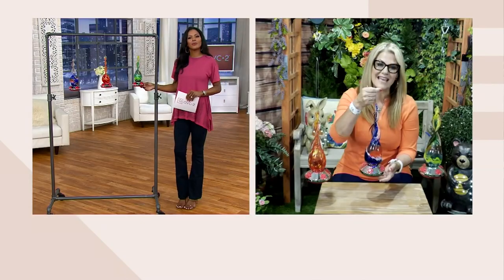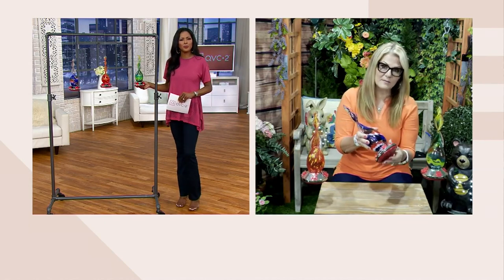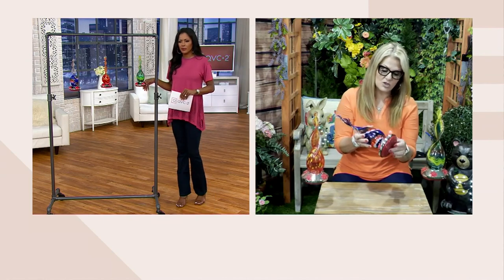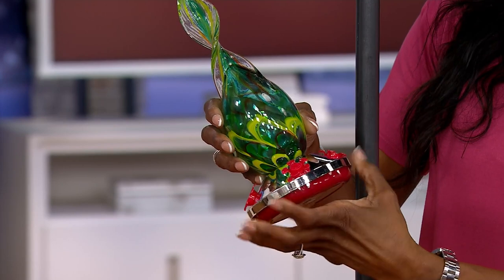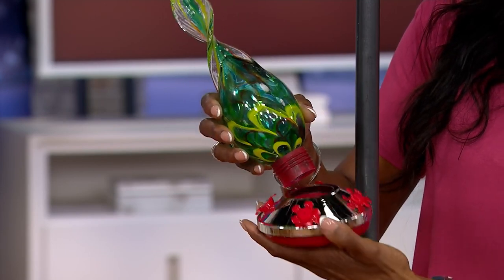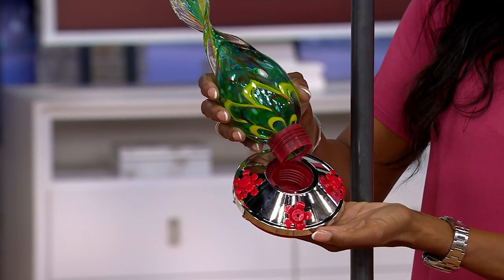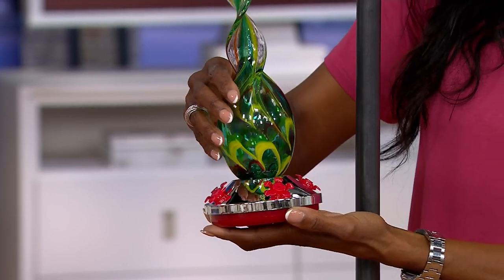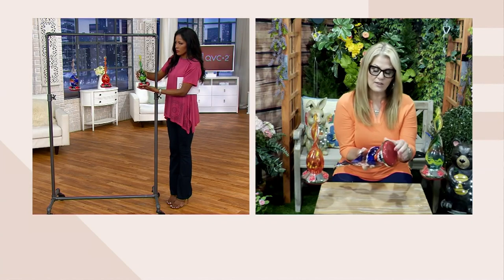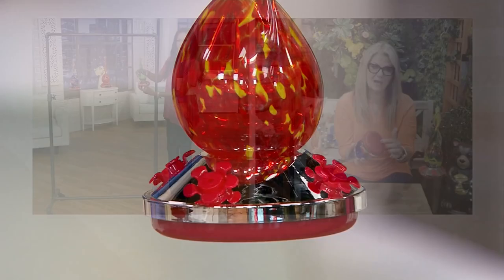It will hold about 10 ounces of sugar water, and it's super easy for you to fill. The very bottom untwists — when you have some nectar that's in there already, turn it upside down, untwist that area, and then you'll be able to fill it. I'd suggest getting a little funnel so you can fill up that top upside down and easily rinse off the very bottom. You have four feeding stations that look like hibiscus flowers — they're bright red, which attracts all of the hummingbirds, as well as the very bottom being red too.